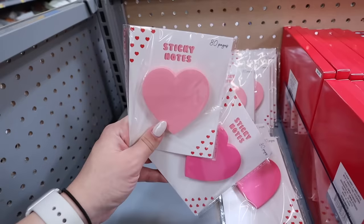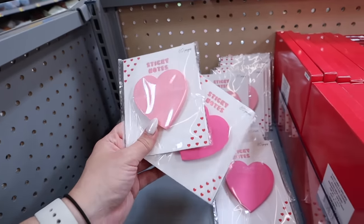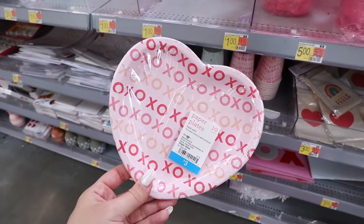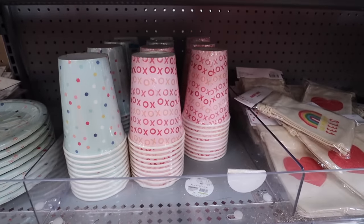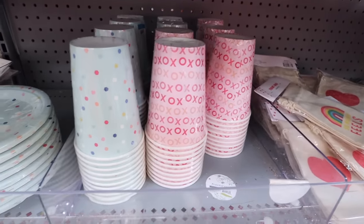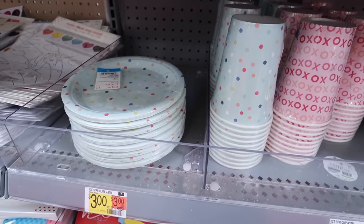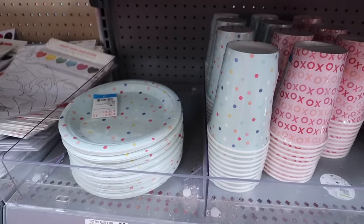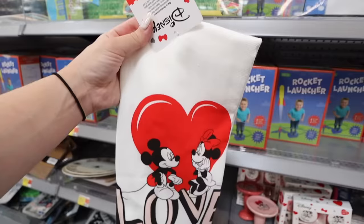They have 80-page sticky notes with hot pink and light pink hearts for just a dollar. They also have paper plate and napkin sets — heart plates, ten for three dollars, with matching heart cups also ten for three dollars, or XOXO cups. There's also a mint set with rainbow polka dots, each ten for three dollars.